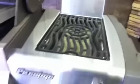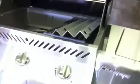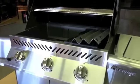A side burner like this will add about $300 to the cost of the barbecue. And that was the Napoleon P1 450 series.